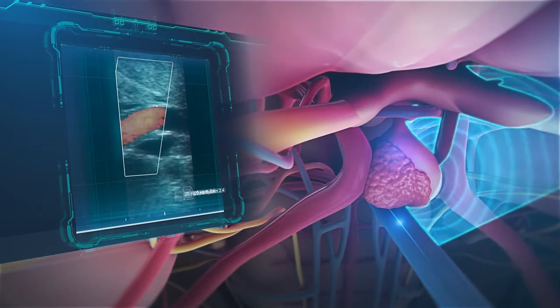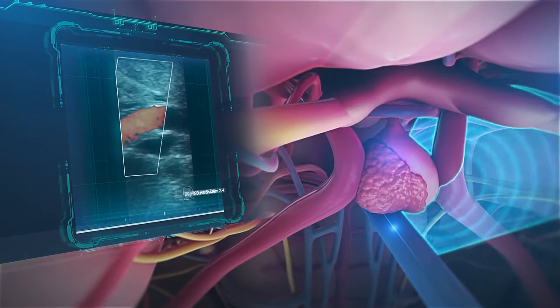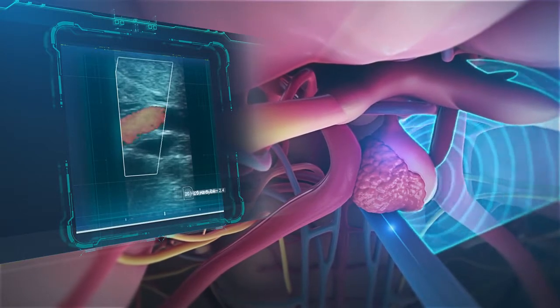The pituitary transducer is easy to use, compatible with advanced neuro-navigation tools, and offers all of the benefits of intraoperative ultrasound imaging.